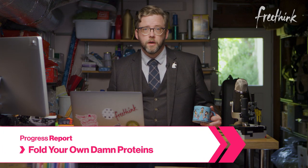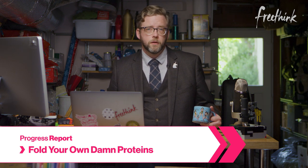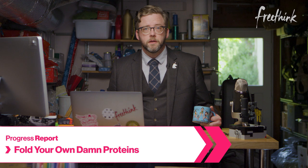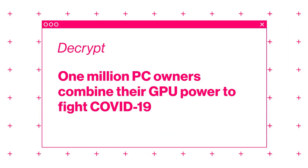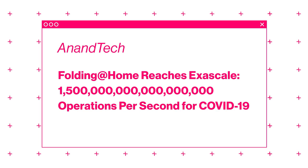The largest supercomputer in the world isn't just one computer, but thousands. Folding@Home is a distributed computing project that allows people to link up their computers to help fight diseases by understanding how they work at a molecular level. Right now it's being used to help find a treatment for COVID-19, and you can be a part of it. Freethink is taking part as well by dedicating some of our underutilized computing resources. To learn more about it, I talked to Seth Golden, who is our resident tech expert.